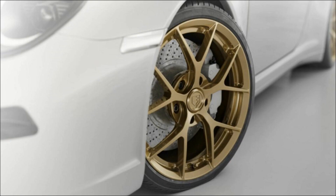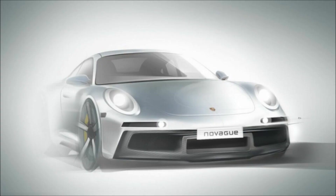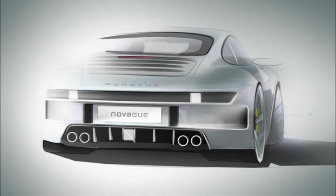Moving to the back, the stock taillights are replaced by slimmer and lower-mounted LED units with a shape reminiscent of the classic 911. Finally, there is a diffuser with quad tailpipes for the custom exhaust system.